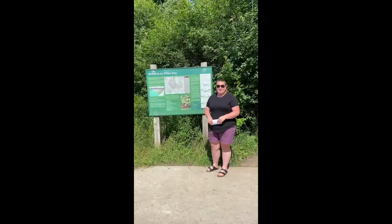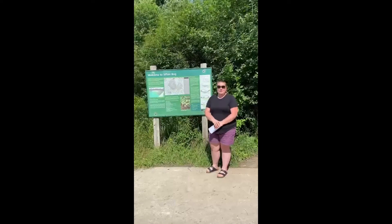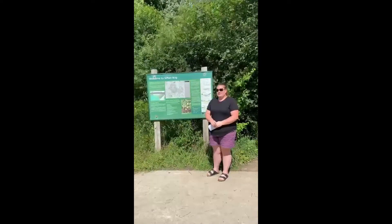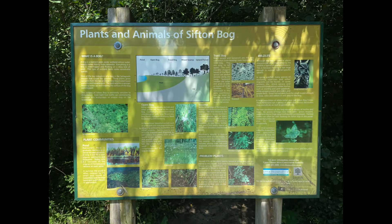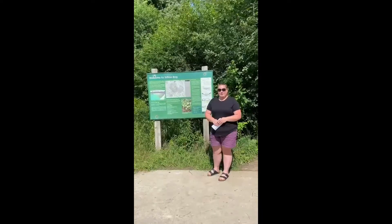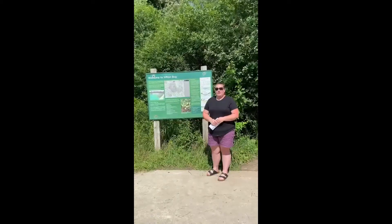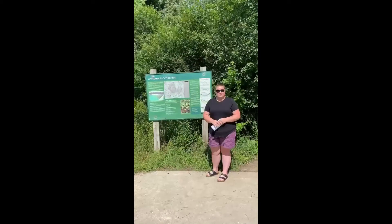Hi there, my name is Lindsay Holder and I'm here on behalf of the Community in Motion Planning Committee to highlight the Sifton Bog. The Sifton Bog is an environmentally significant area located on Oxford Street just west of Hyde Park Road. The Sifton Bog is a floating peatbog and it consists of three kilometers of trails.